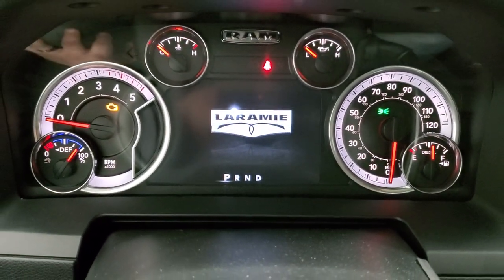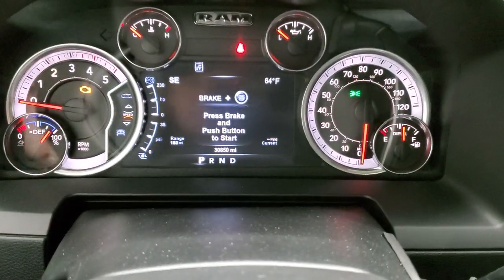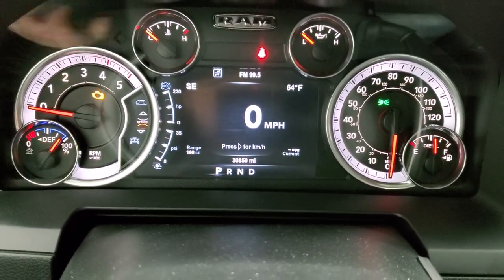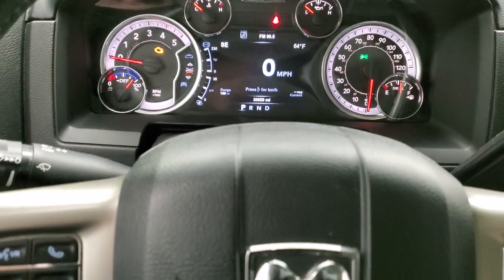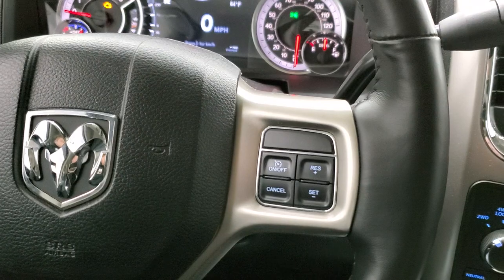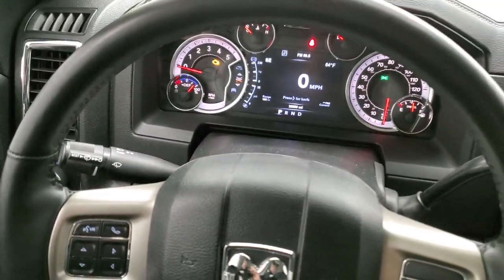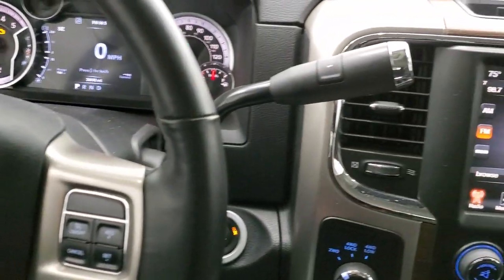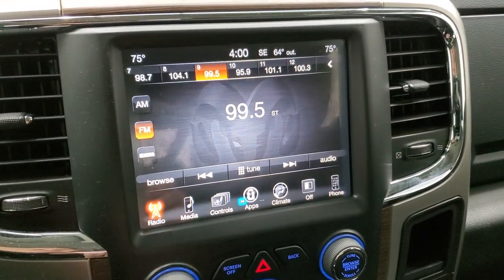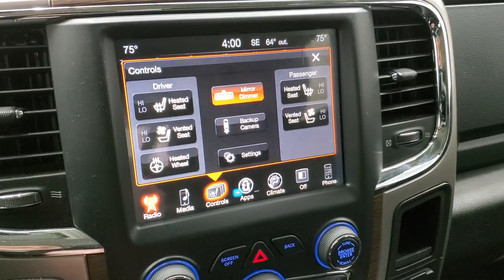You can see that this one has 30,850 miles. You get the Laramie animation at startup, and it also has the digital speedometer, compass, outside temp display, range to empty, and miles per gallon for current — you can change all those settings to read whatever you want. It comes with the heated leather-wrapped steering wheel, cruise controls on the right, Bluetooth and information center controls on the left, and that steering wheel is in excellent condition. This one comes with the 8.4 3C radio with AM, FM, and Sirius XM radio capabilities. You have your heated and cooled seat buttons as well as your heated steering wheel button.